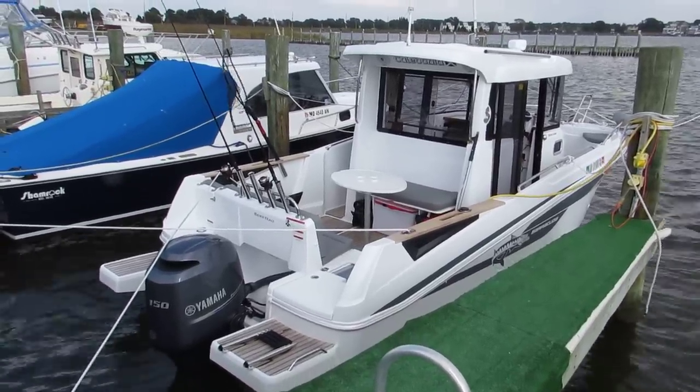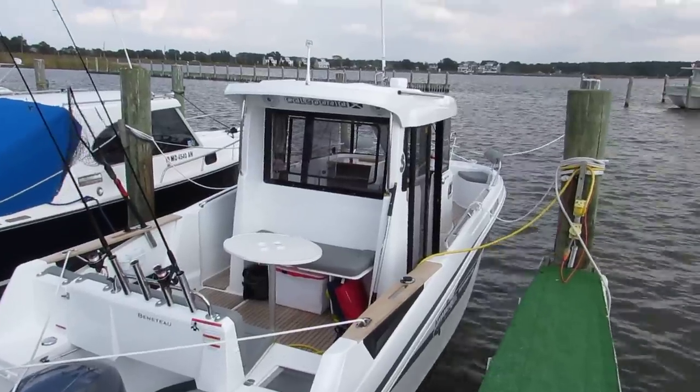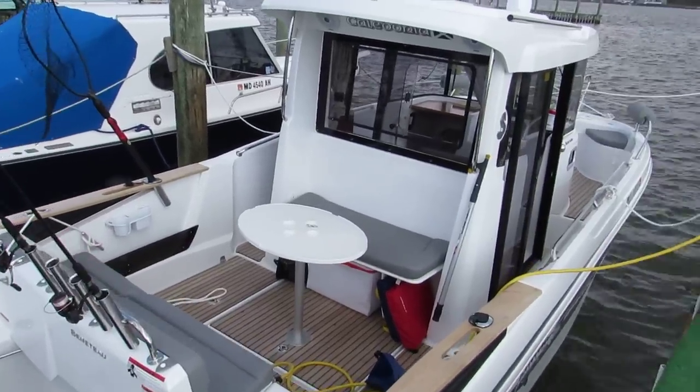This is the Beneteau Barracuda 7. The name on my boat is the Caledonia, named after the Scottish side of my family. We usually do mostly everything Irish, with names like Michael, Kevin, Patrick, Roche.